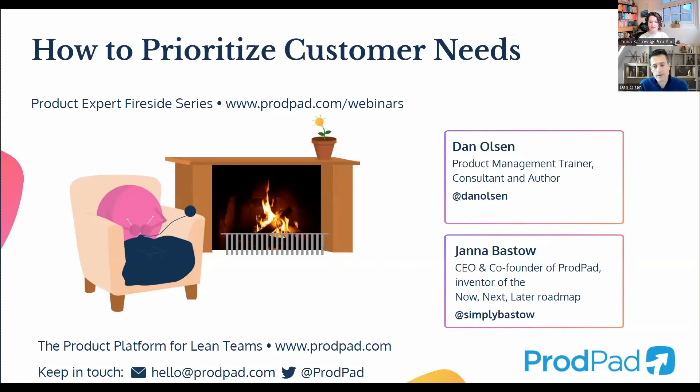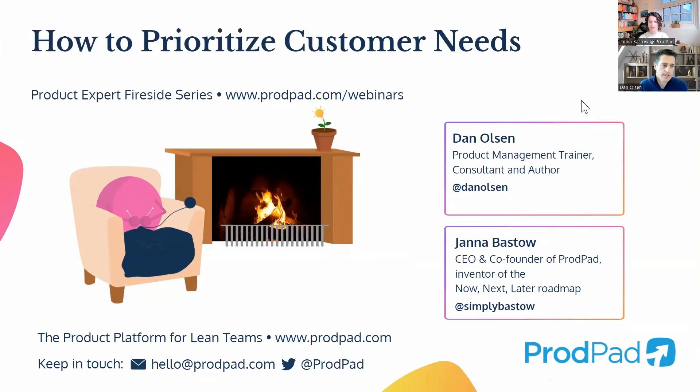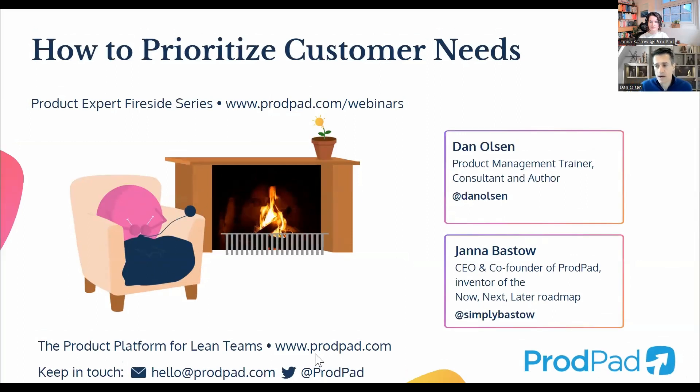I'm excited to talk about one of my favorite topics today: how to prioritize customer needs. I actually started out with a technical background — my parents got me a computer when I was a kid, and I became comfortable with coding and computers. I was an electrical engineering major, and my first job out of college was submarine design. Once I got into product management, I realized it wasn't terribly different — it was very technical, but it still involved thinking a lot about requirements, constraints, and cross-functional collaboration.